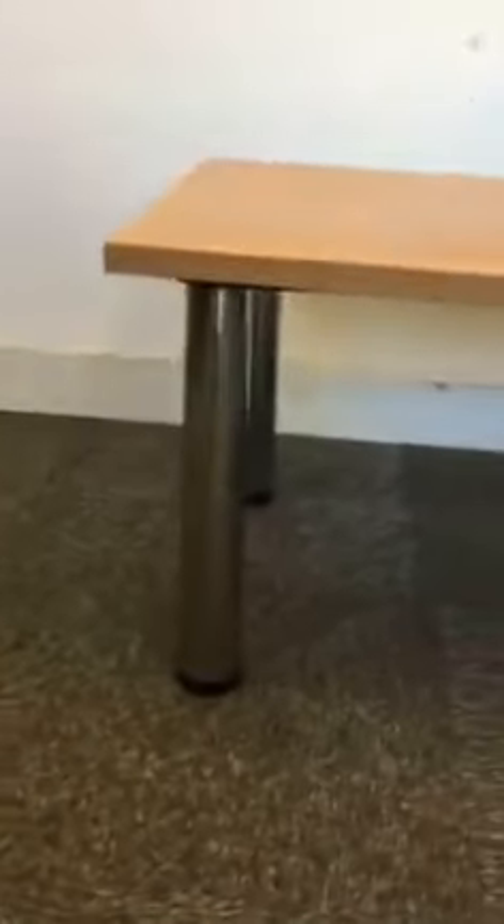Here we have a lovely beach coffee table with polished chrome adjustable legs. The height of the table is 470mm, the width is 800mm across, and the depth is 600mm. Very nice coffee table.